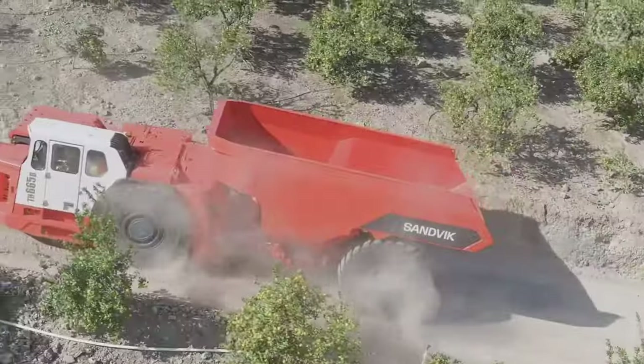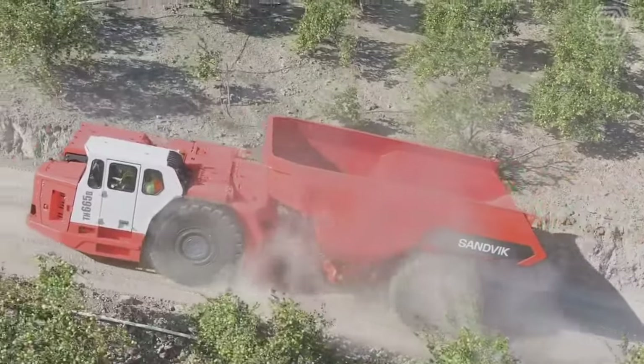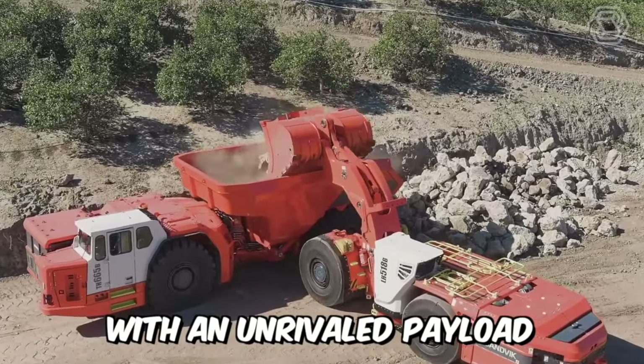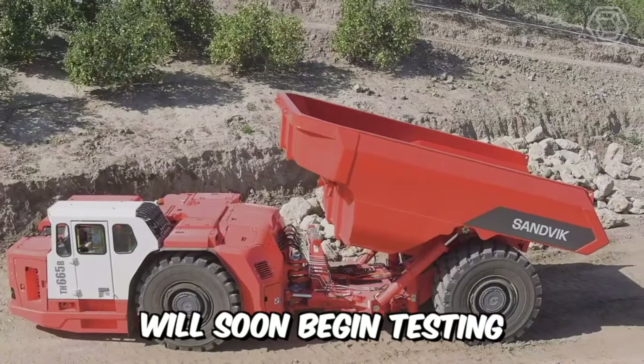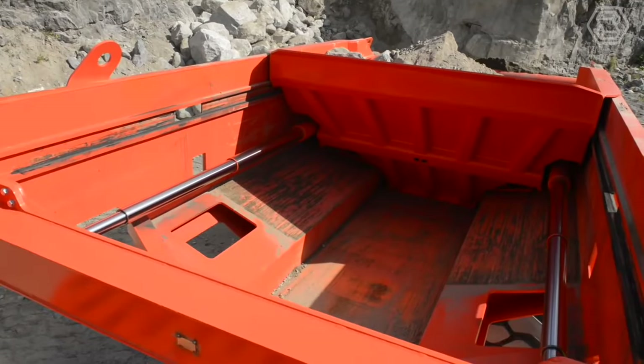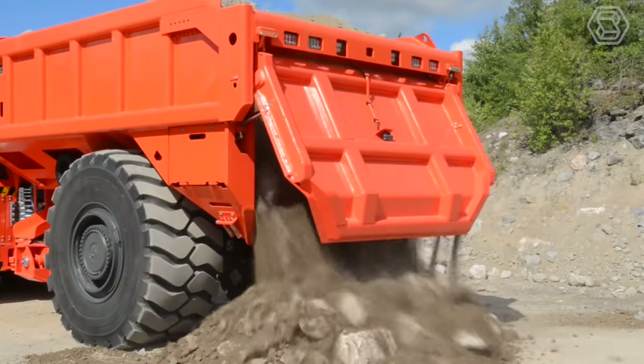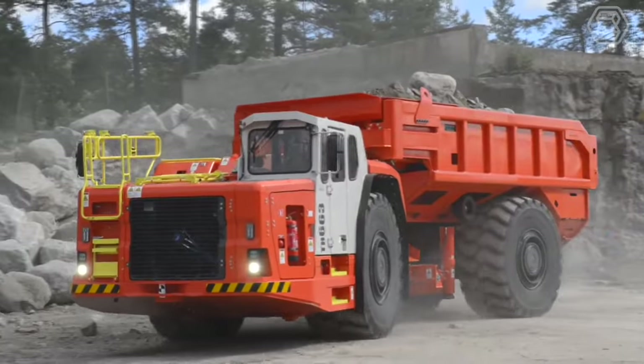Introducing the highest capacity battery electric dump truck for underground mining. This incredible Sandvik machine with an unrivaled payload of 65 tons will soon begin testing at an Australian gold mine, and commercial production is expected to begin next year. Let's look forward to mass production and happy consumer feedback!